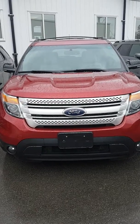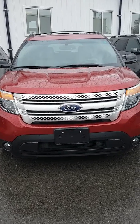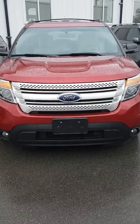Parker Vane Beast here from Highbury Ford. I'm doing a quick video walk around of this 2013 Ford Explorer XLT.